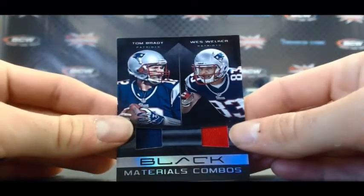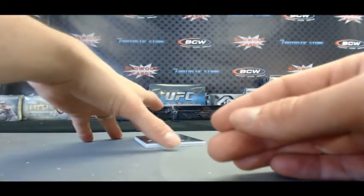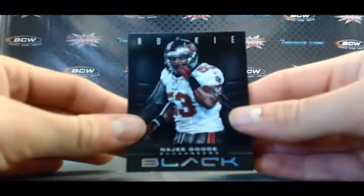And number 32 of 50, dual jersey — Tom Brady, Wes Welker. We have a Vontaze Burfict rookie. And our last card is a rookie of Najee.